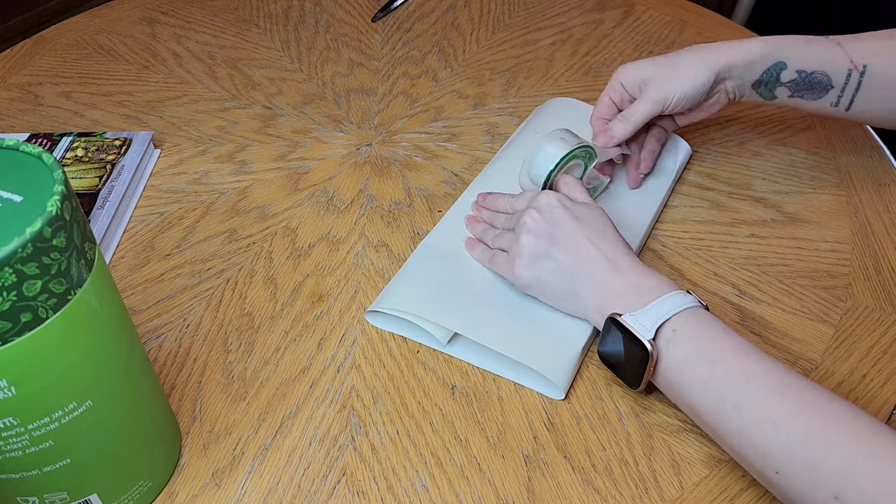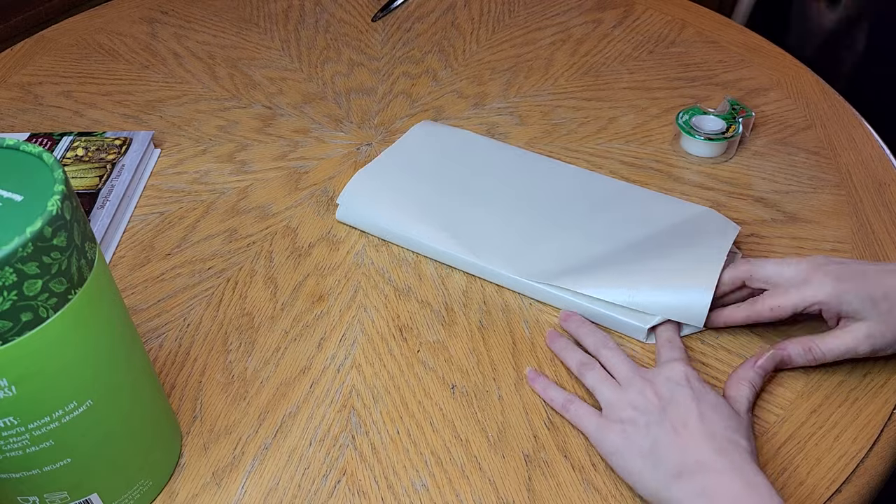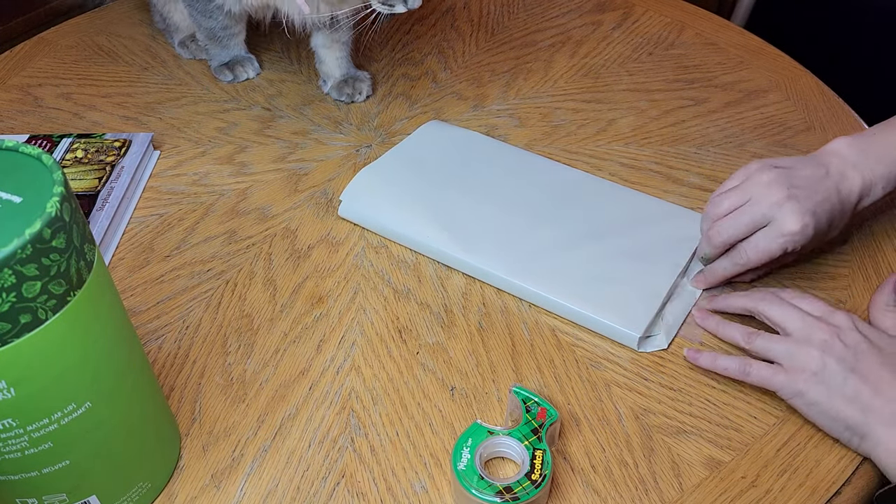I went ahead and wrapped my husband's gifts so that he didn't see them when they were around the house. I only have so many places I can hide things and I didn't want to ruin the fun.